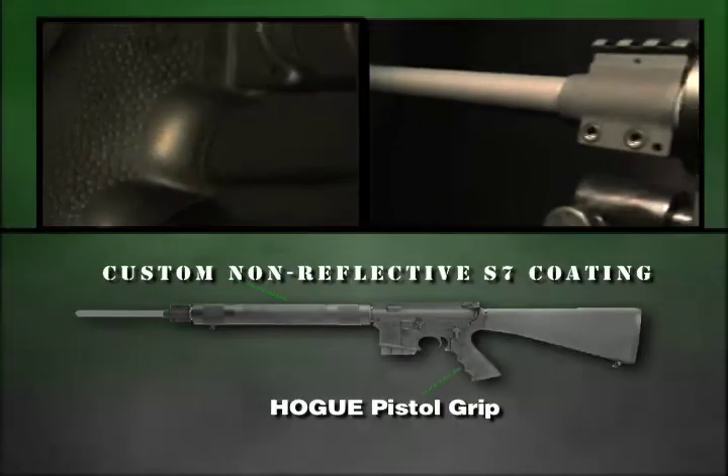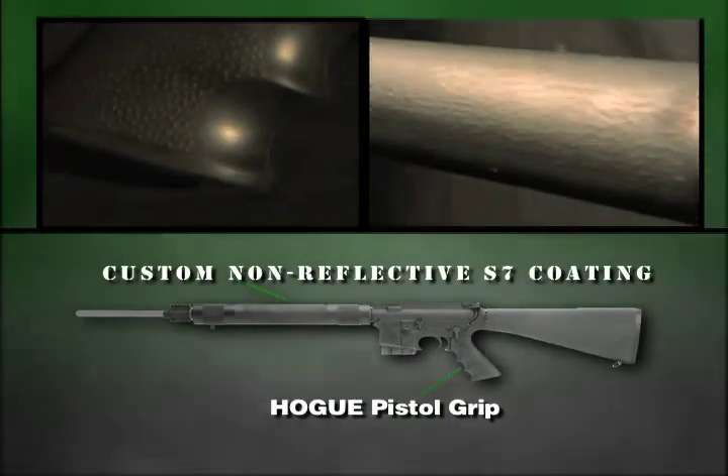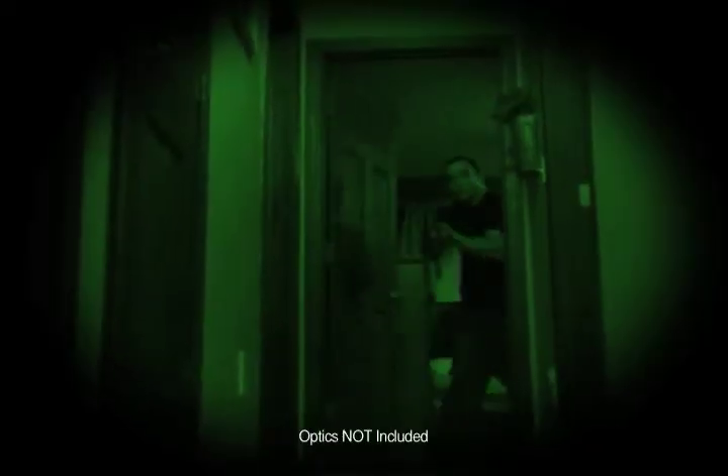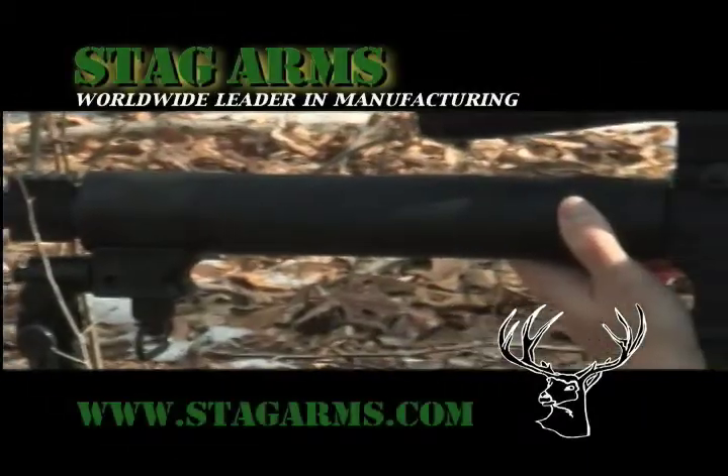Protected with a specialized S7 coating and a Hogue pistol grip, the Stag 7 Hunter allows you to pursue your prey in any condition. Rely on the Stag 7 to protect your home and tackle the big game. The Hunter is ready.